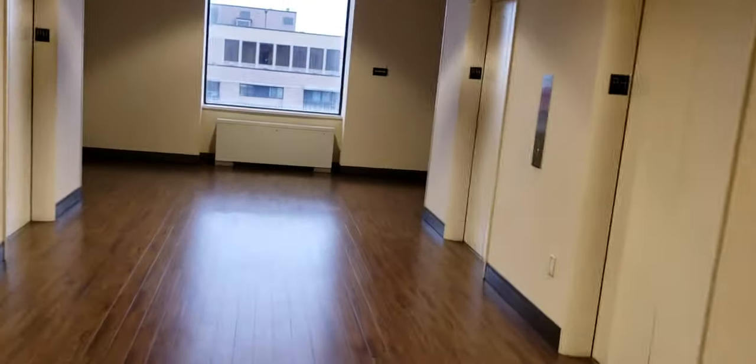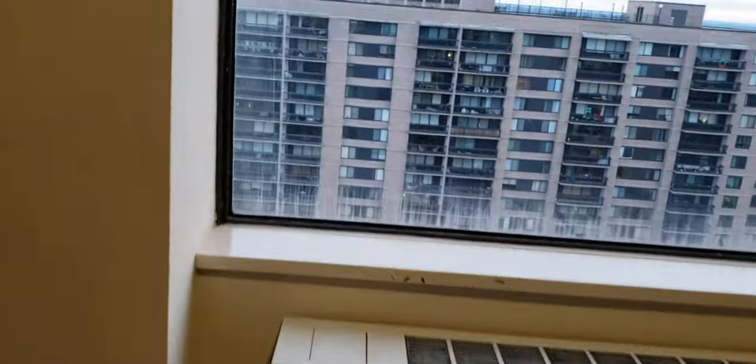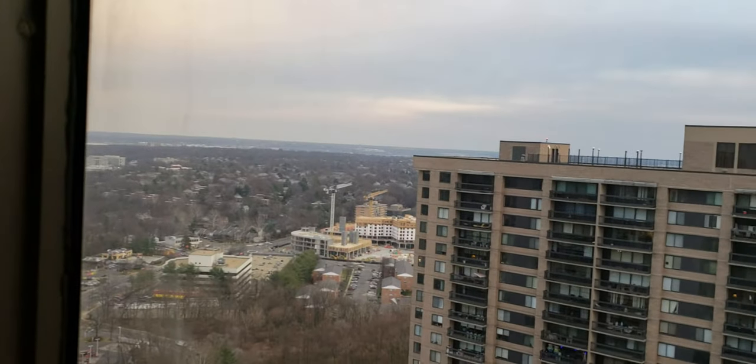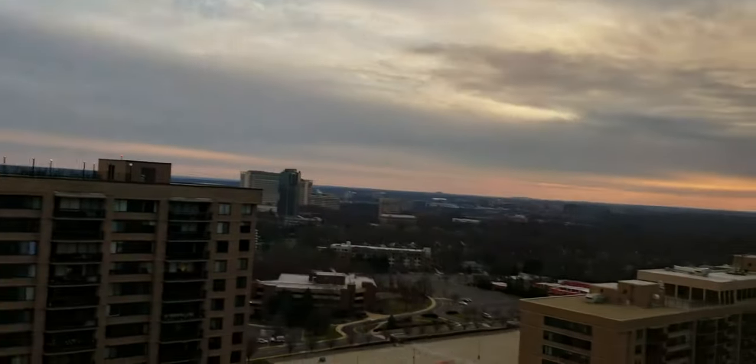Let's go look outside and see the view again. Those are the other ones I used to videotape at. Right over there I can see Hilton Alexandria Mark Center from here. And over there I can probably see Alexandria.